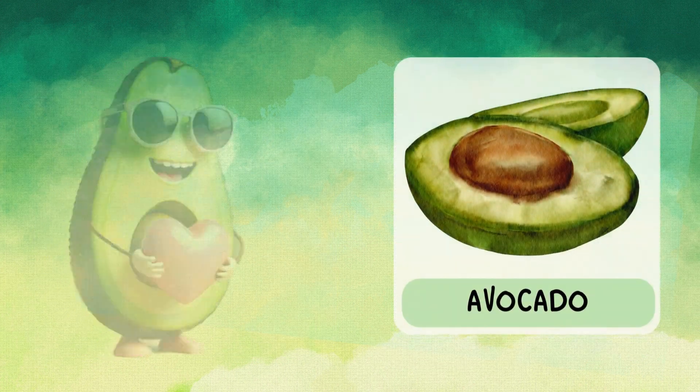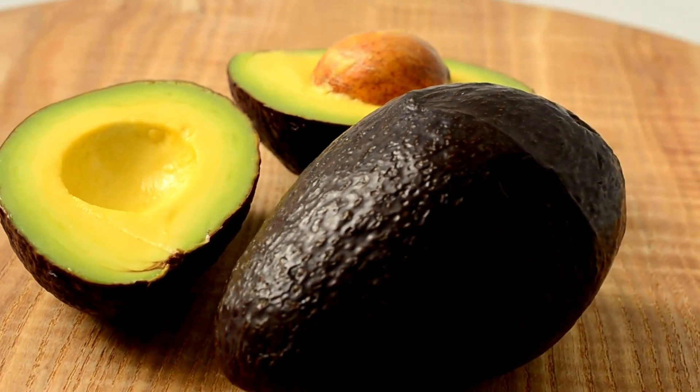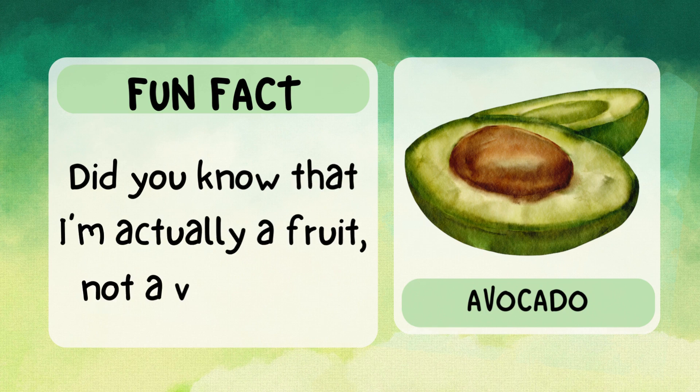Hi, I'm avocado. I'm creamy and green on the inside. I have a big seed in the middle called a pit. I'm full of healthy fats that keep your heart strong. Fun fact: did you know that I'm actually a fruit, not a vegetable?